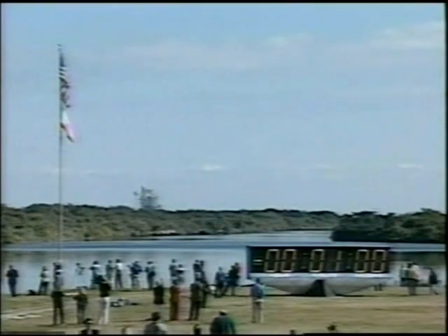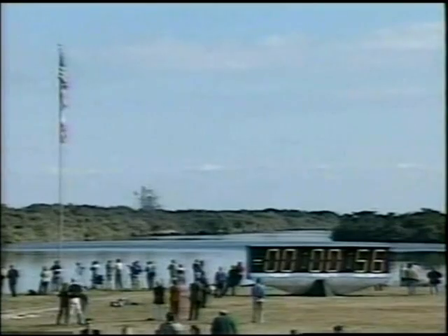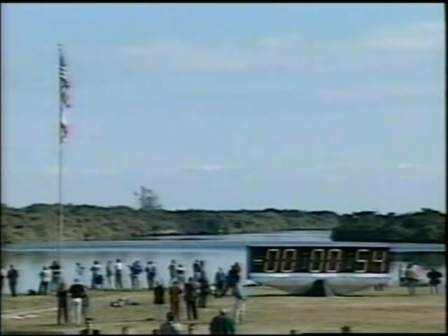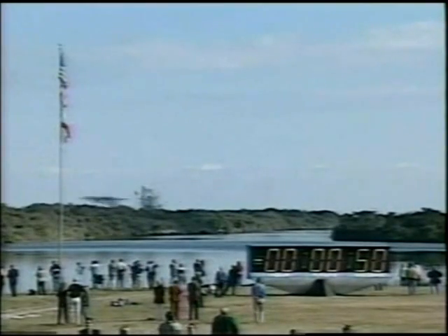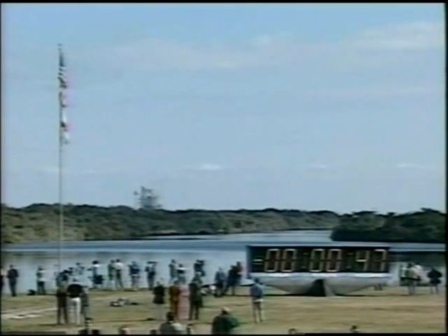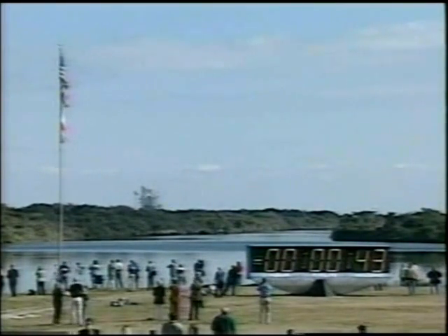T-minus one minute and counting. The booster joint heaters are being deactivated at this time, and all continues to look good for launch of Shuttle Columbia from Kennedy Space Center in Florida.